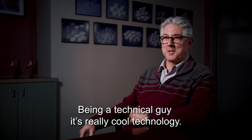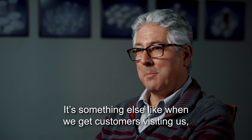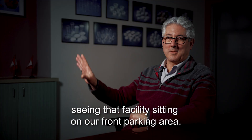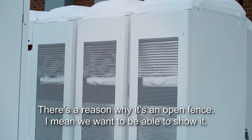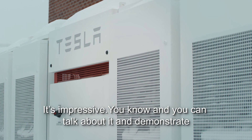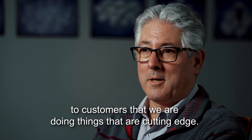Being a technical guy, it's really cool technology, no doubt about it. When customers visit us and see that facility sitting out in our front parking area — there's a reason why it's an open fence. We want to be able to show it, and it's impressive. You can talk about it and demonstrate to customers that we're doing things that are cutting-edge.